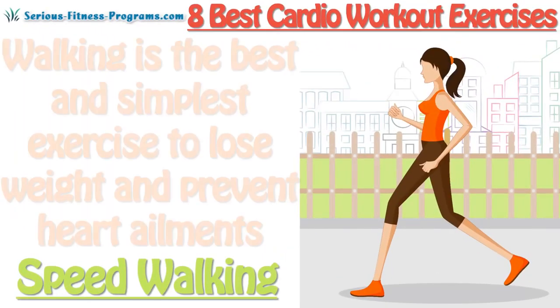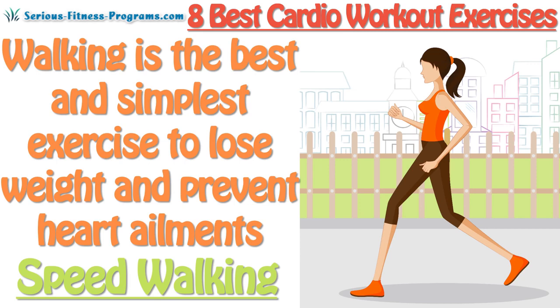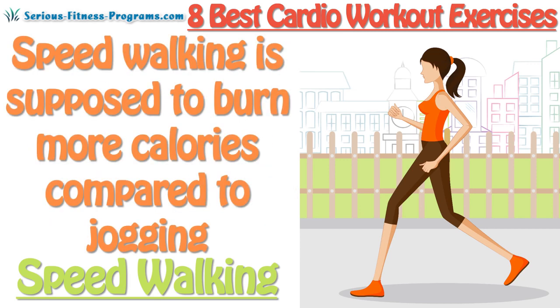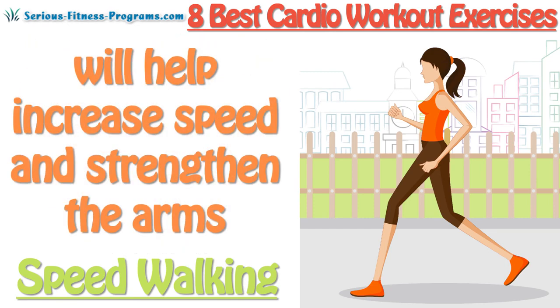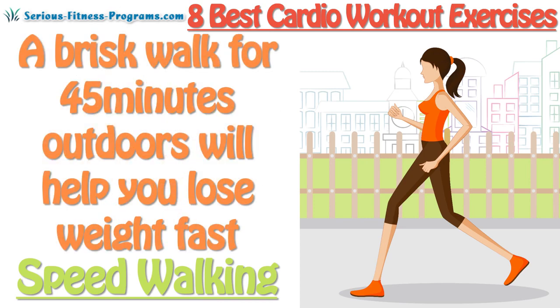Speed Walking: Walking is the best and simplest exercise to lose weight and prevent heart ailments. Speed walking is supposed to burn more calories compared to jogging. Swinging your hands briskly while walking will help increase speed and strengthen the arms. A brisk walk for 45 minutes outdoors will help you lose weight fast.